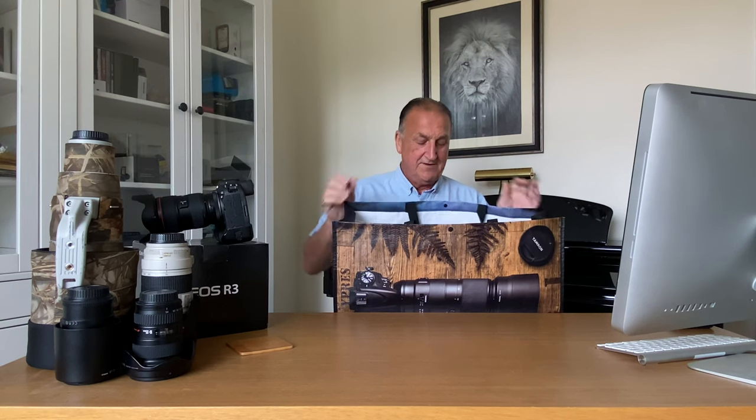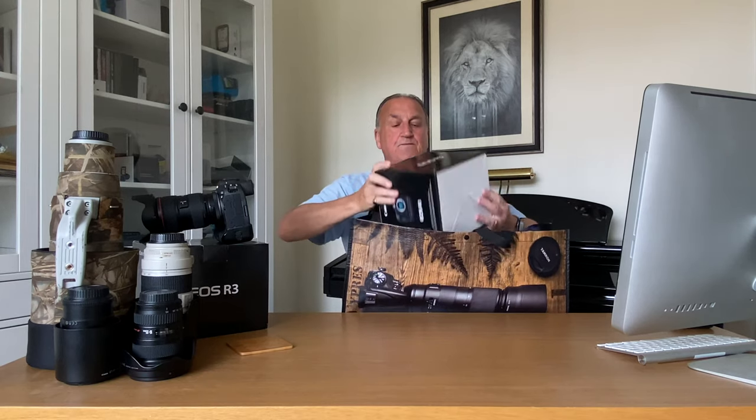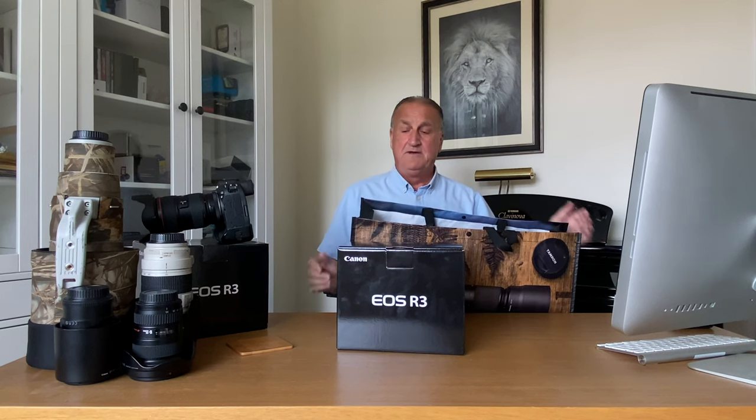I have to say my first purchase wasn't that — my first purchase was another R3. Now before you think I've gone insane, my wife is also very keen on photography and very successful.